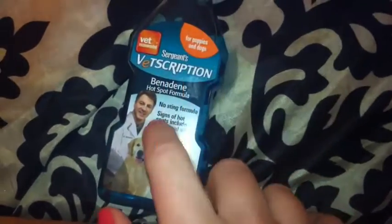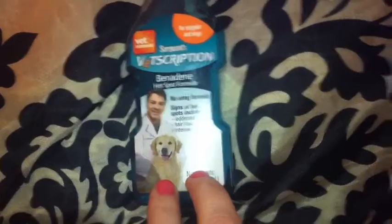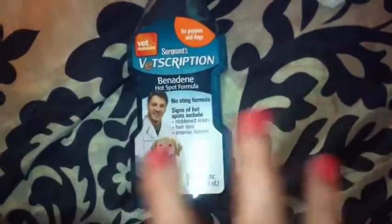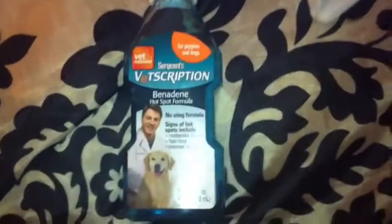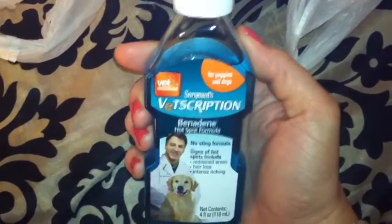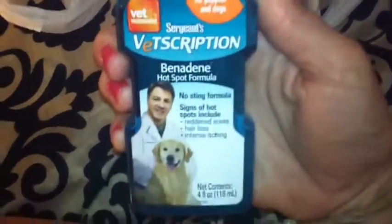This is for Wrigley — it's Sergeant's Vetscription Benedictine Hotspot Formula. We're trying this for him. We tried a kind from PetSense — a hotspot foam that was $9.00 — and it was not worth a crap, so I took it back. This one was $3.00 and I thought it might help him.